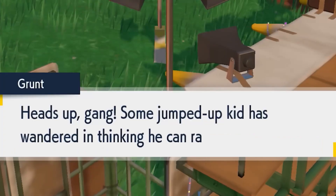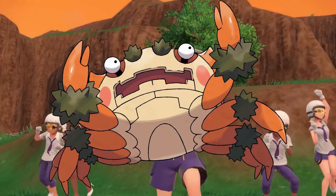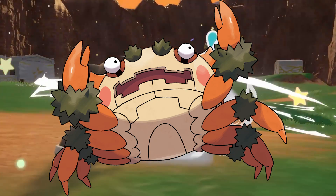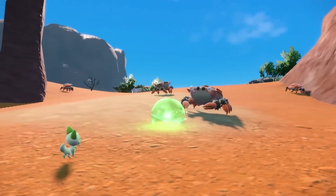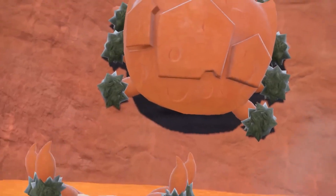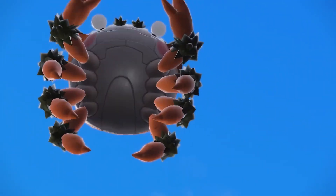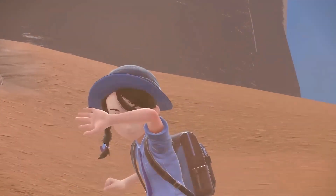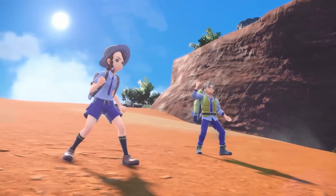The first Pokémon we get a good look at is the Stony Cliff Titan, Klawf — awesome design, a giant rocky crab who also happens to be a Rock type. I love crab Pokémon; my favorites are Krabby and Kingler, but any crab Pokémon is good in my book. This looks like a Pokémon that will probably be a boss of the game, maybe similar to the noble Pokémon of Legends: Arceus.